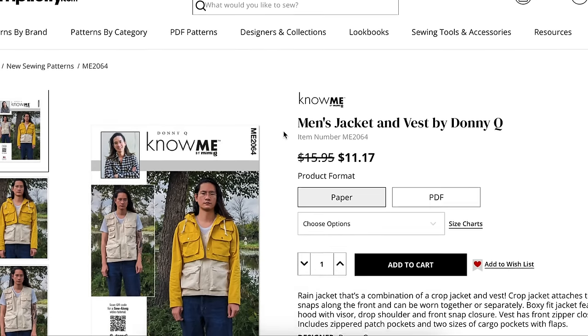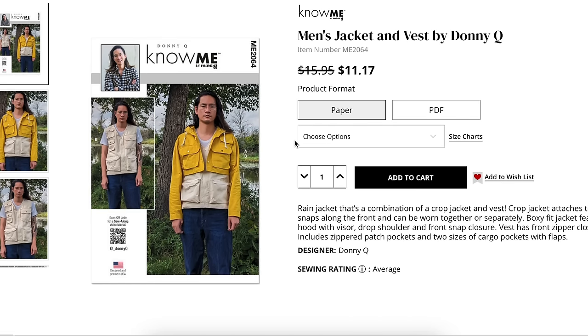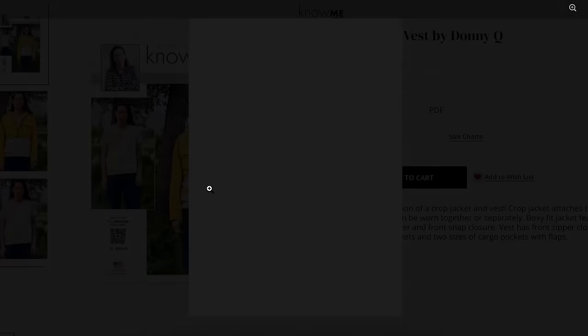Donnie Q's pattern from the last collection is one I distinctly remember — I absolutely adored it and I'm really glad they brought him on board. This is a men's jacket and vest — a rain jacket that's a combination of a crop jacket and a vest. How cool! The crop jacket attaches to the vest with snaps along the front and can be worn together or separately. The jacket features a hood with visor, drop shoulder, and front snap closure. The vest has a front zip closure, zipper patch pockets, and two sizes of cargo pockets with flaps.